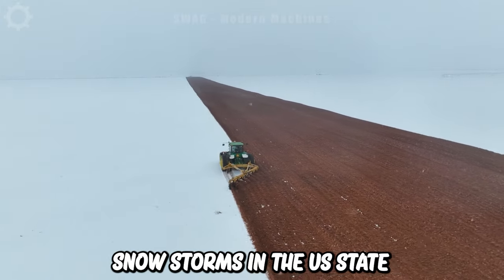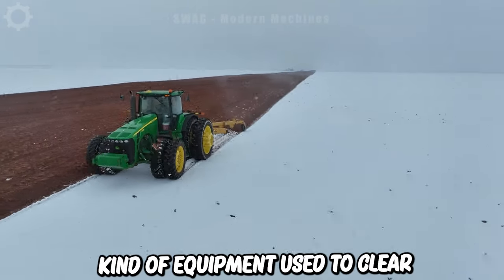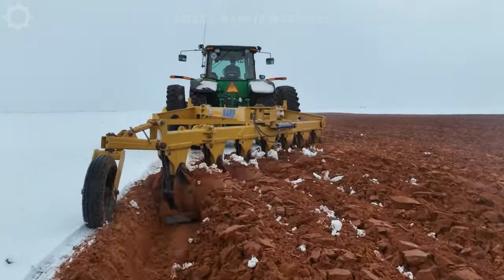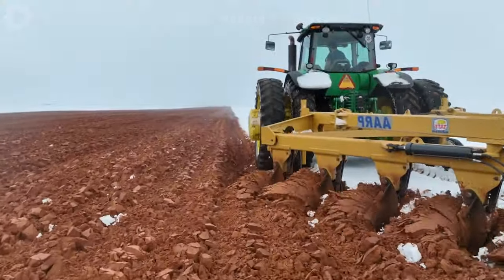Snowstorms in the US state of Texas have caused widespread freezing in the fields. A snowplow is equipment used to clear snow and ice from agricultural land surfaces. The machine has a row of blades mounted on the back of the tractor to clear snow and ice on the ground, enabling the land to be cultivated.